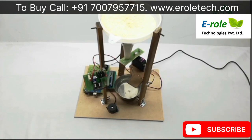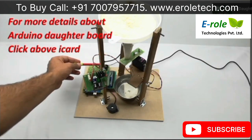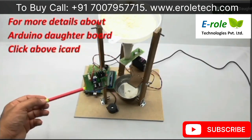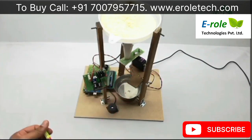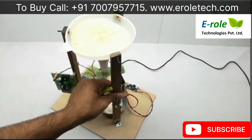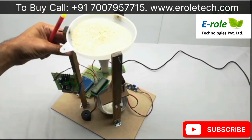Coming to hardware, this is Arduino UNO, LCD, power supply, ESP32 camera, servo motor, and on the back side there is a voltage booster for the servo motor.